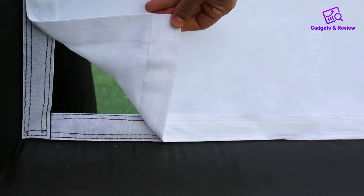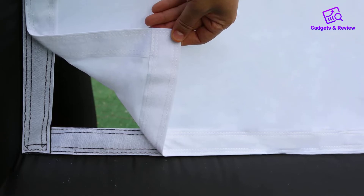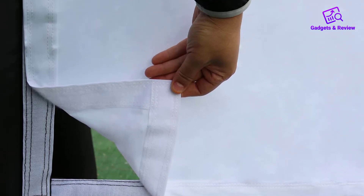Pros: great size. No seams on the screen. Elevated for comfortable viewing. Supports front and back projection.